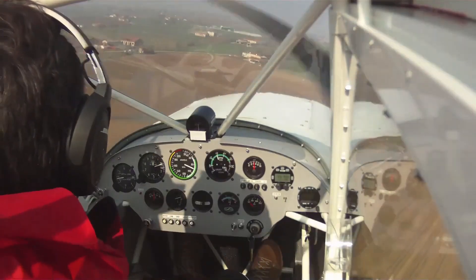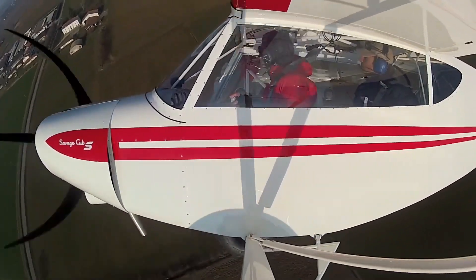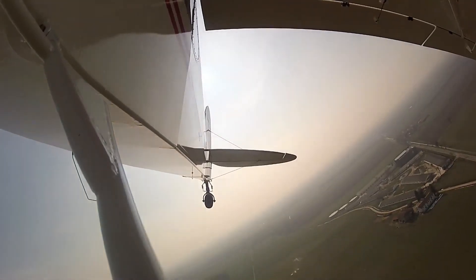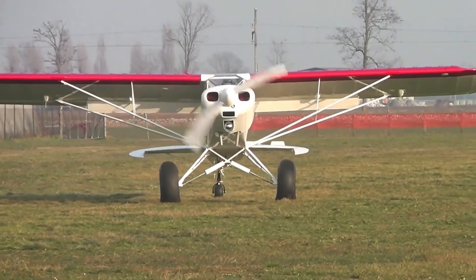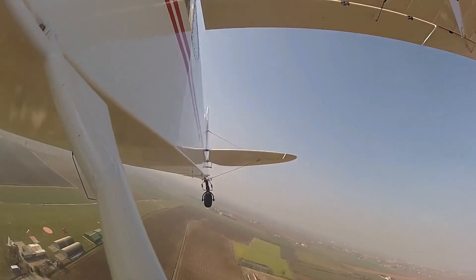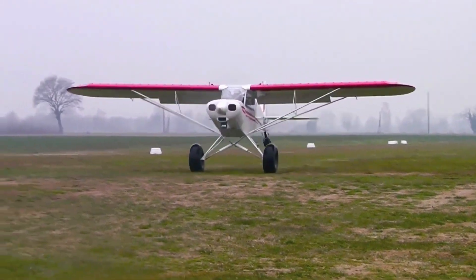and air-cooled engine, the Savage Cub achieves a maximum speed of 165 kilometers per hour and a stall speed of 52 kilometers per hour. With a maximum takeoff weight of 472.5 kilograms, it accommodates two occupants in a tandem seating arrangement. Its robust design and STOL performance make it suitable for operations from unimproved airstrips, appealing to bush pilots and recreational aviators alike.